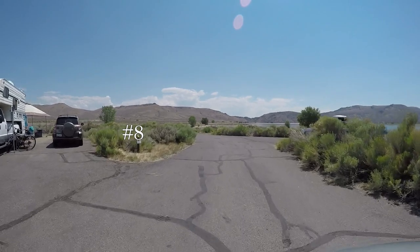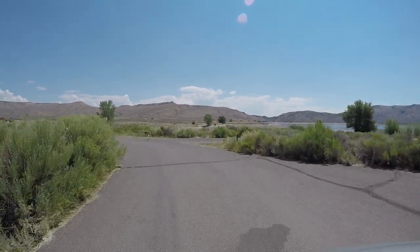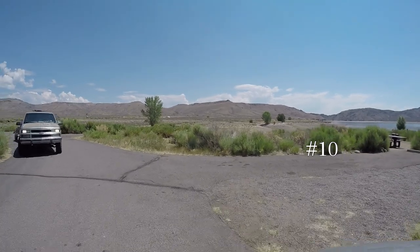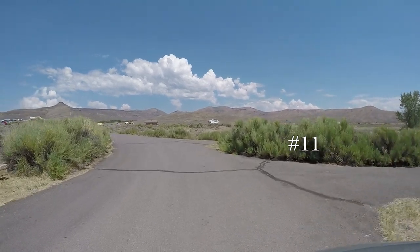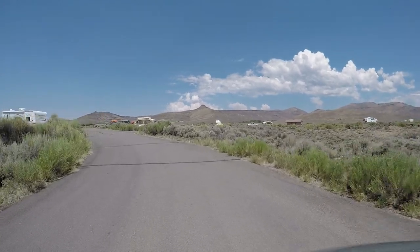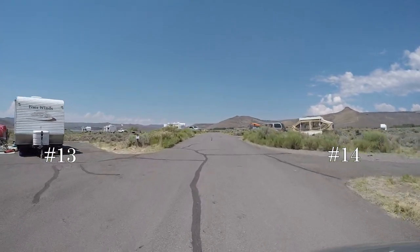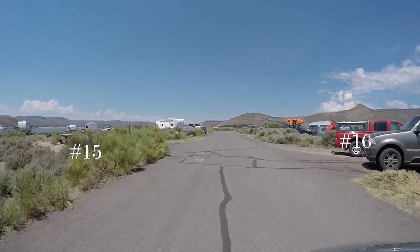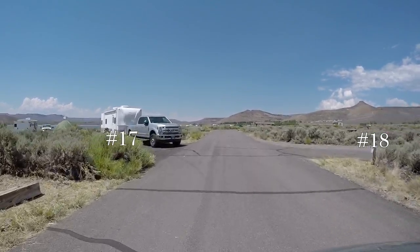Actually, a correction on the RV length — it's only up to 40 feet. That was site eight on the left. Site number 10 on our right, 11 right, 12 right, 13 on our left, 14 on the right, 16 right, 15 left, followed by the water station.